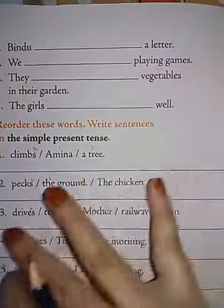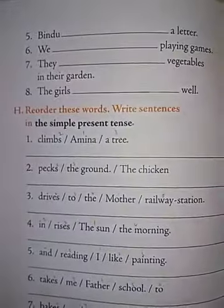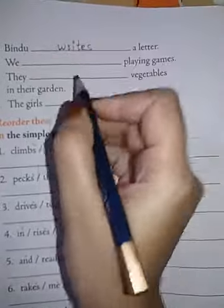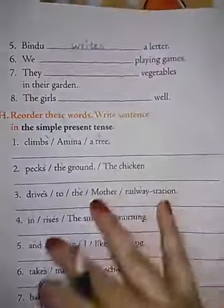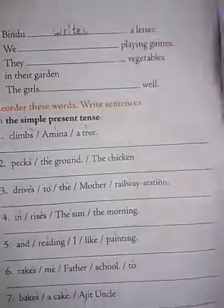Bindu dash a letter — Bindu writes a letter. W-R-I-T-E-S. Because Bindu is a girl, and whenever he, she, or it comes, you have to add S. So it becomes writes. W-R-I-T-E-S.